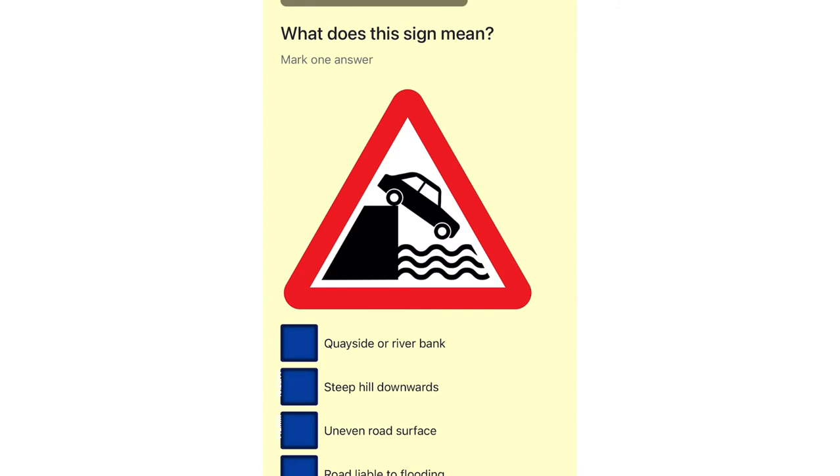What does this sign mean? Quayside or river bank. Steep hill downwards. Uneven road surface. Road liable to flooding.